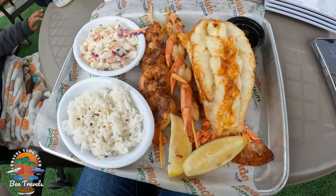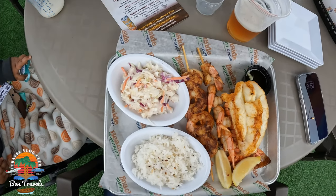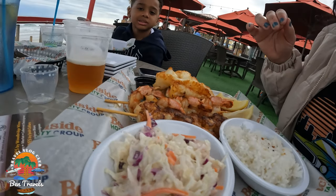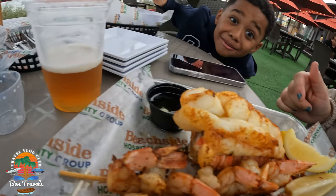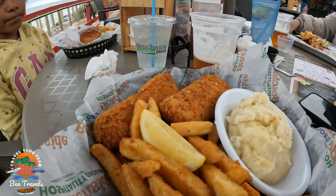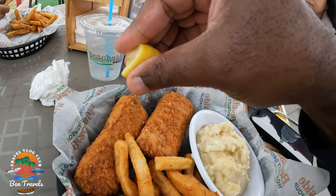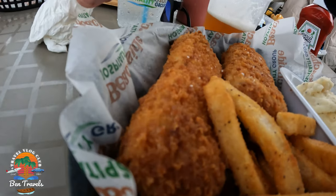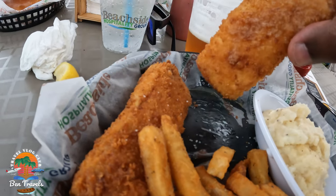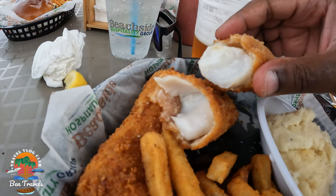I'm going to give the lobster tail really good — my wife's meal I'll give a rating of 8.3. The lobster tail was really good, the shrimp was good, the sides were OK, not the greatest. The lobster tail was cooked to perfection. My fish and chips I would give about a 7.8 — could have been a lot better. I love Alaskan cod, it's one of my favorite fishes to eat. Fries and mashed potatoes, not bad. My kids loved the food. Overall, with everything and the atmosphere, I will give Krabby's an 8.8.